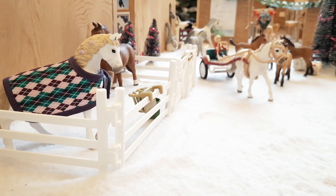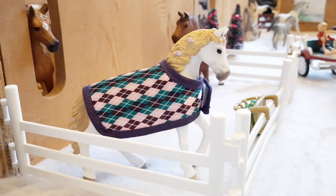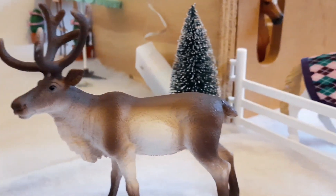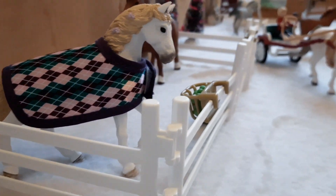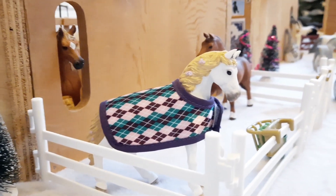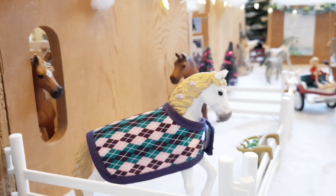Hey everyone and Merry Christmas! Today I'm going to be taking you on a tour around my barn which is all set up for Christmas. Over the advent calendar series that's been running for the last couple of weeks I've been gradually setting up my barn each day, and today I have finally finished so I'm going to be showing you guys around it properly, which I am really excited about, so let's do this!